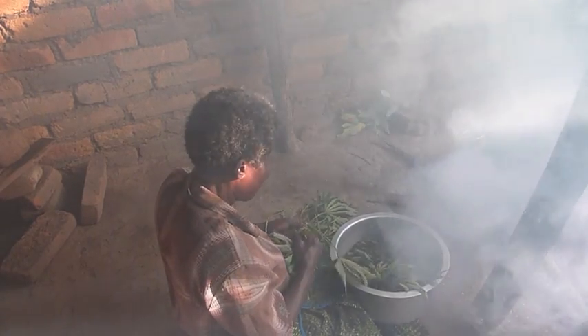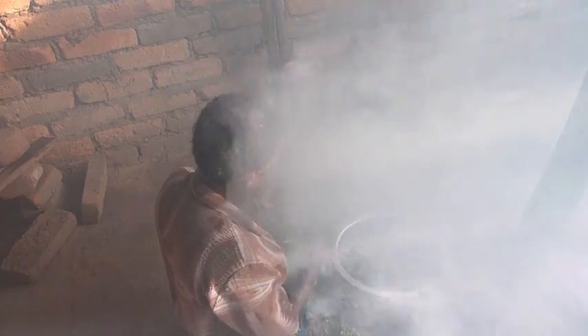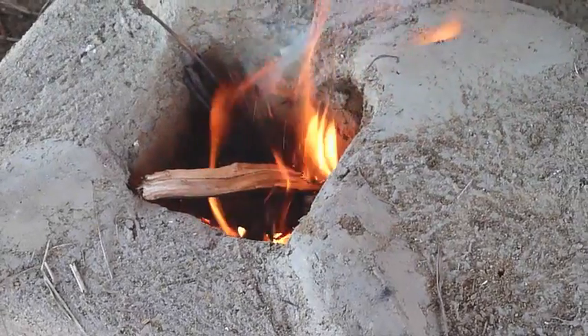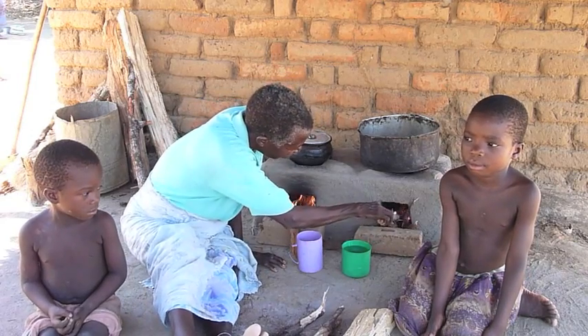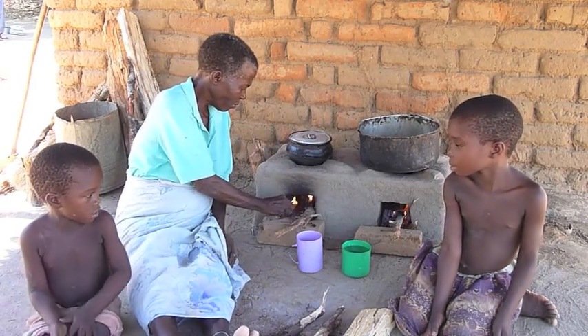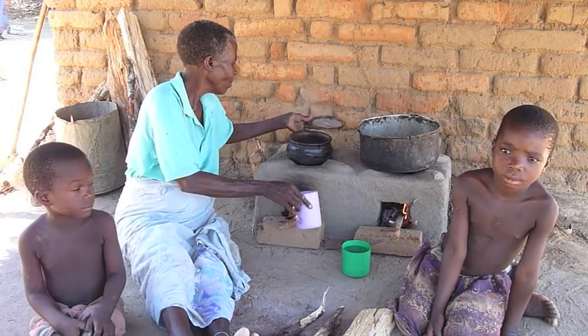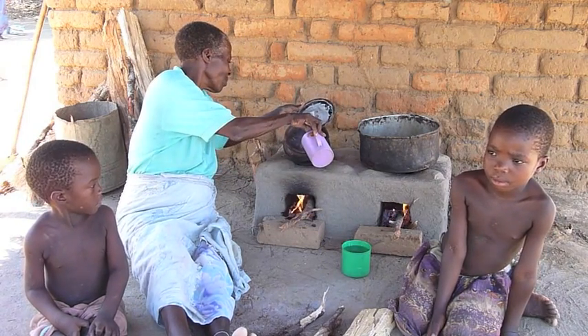The Ripple Rocket also produces a lot less smoke and is much safer because the fire is contained and positioned at the side of the kitchen, so it's less likely that children will suffer serious burns. The Ripple Rocket also cooks faster and has the benefit of two stoves.